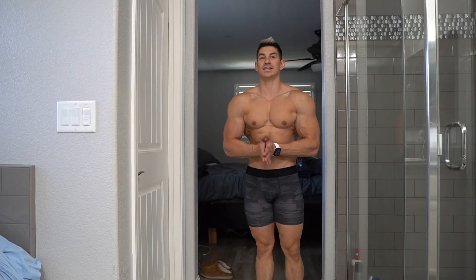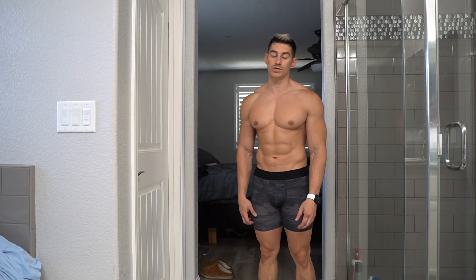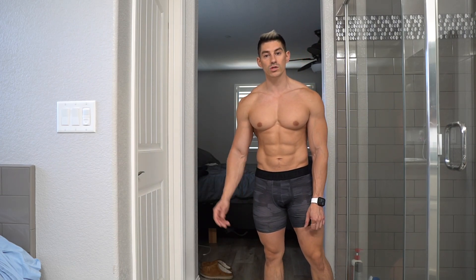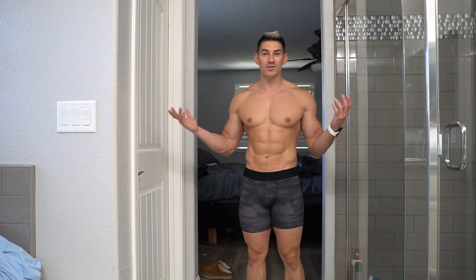Alright guys, that is it — thank you for stopping by. If this video was helpful please let me know in the comments, and don't forget to like the video and subscribe to my channel. I'm going to be documenting my entire contest prep for this season, and in just a few short months I'm going to win the world championship in natural men's physique in the WMBF. Alright, I'm going to go to the gym now — see ya!